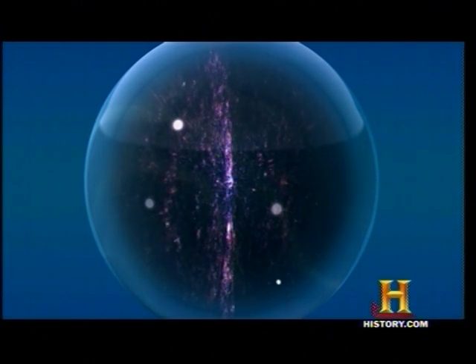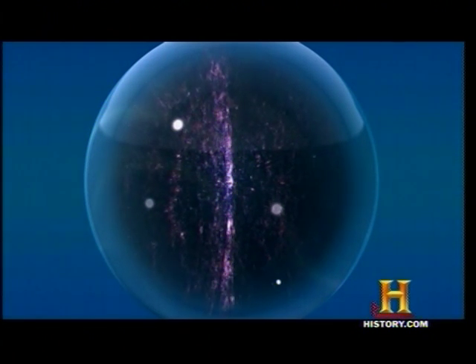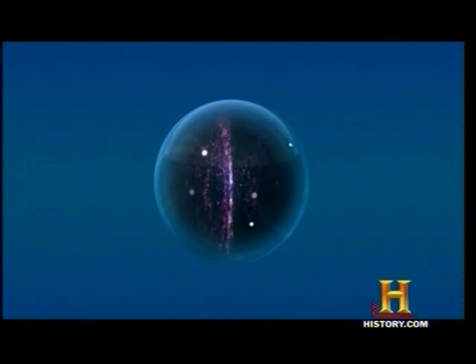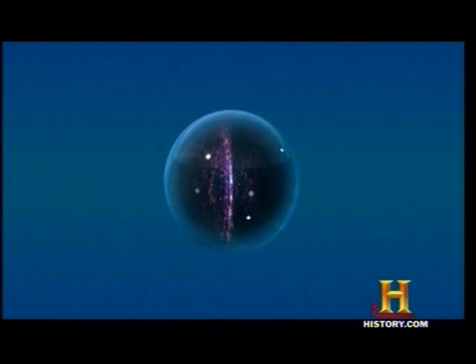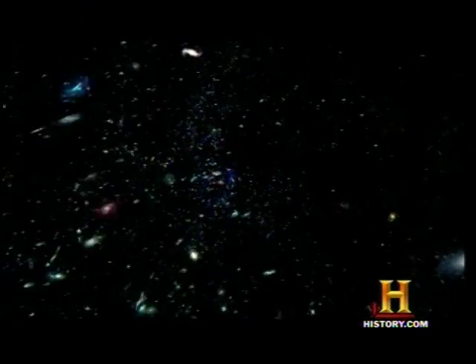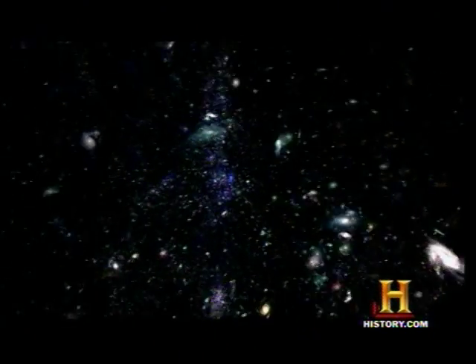If the universe is expanding, then it used to be smaller — much smaller. In fact, if we went back in time, we could watch it shrink. Back far enough, and the universe would be smaller than a galaxy. Back further, and the universe is smaller than our solar system. Farther back, and everything that exists fits inside a stadium, a coffee cup, an atom.